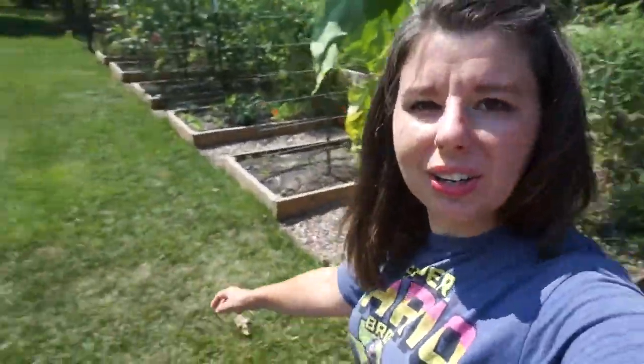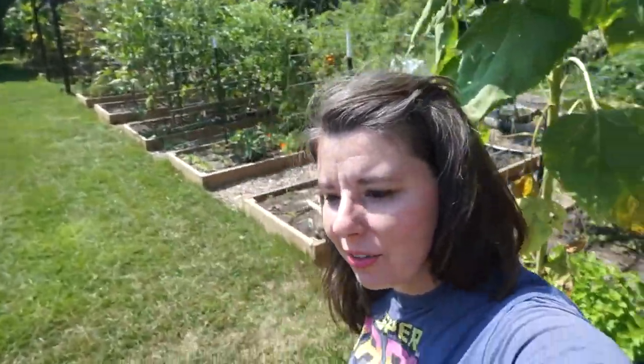Thank you guys so much for joining me on this tour of our garden. We hope to have more videos coming out — be sure and check our other videos, and we will see you guys next time.